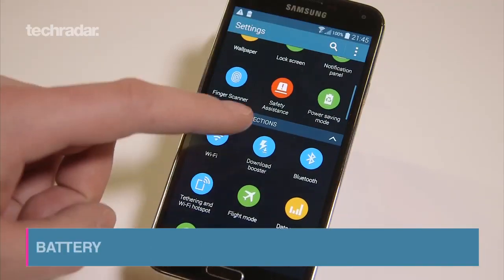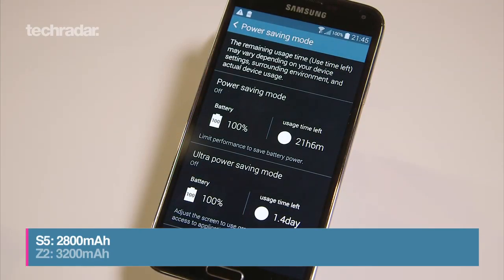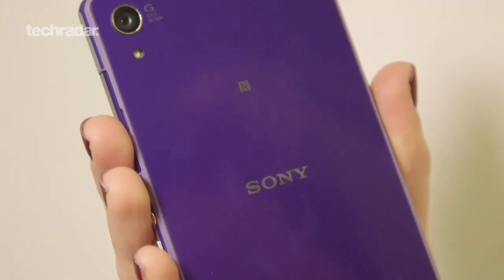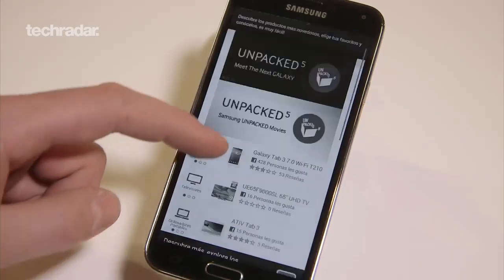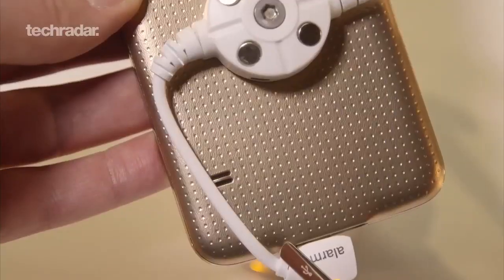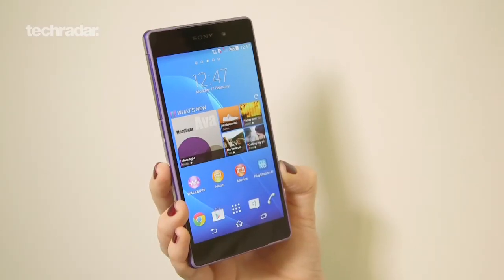And finally, battery. The Galaxy S5 has a slightly larger battery than the S4 at 2800mAh. The Z2 comes with a much larger 3200mAh battery and both phones have their own dedicated power saving modes to make them go even further. We'll be waiting on both handsets to find out which one goes the extra mile in testing. For more smartphone news and reviews keep it locked to TechRadar.com.